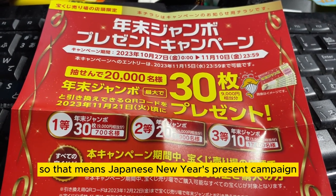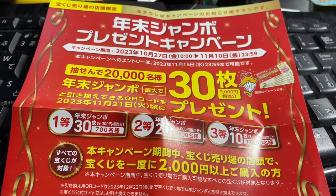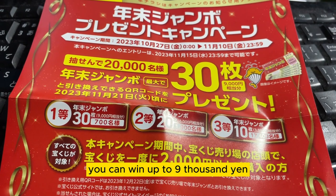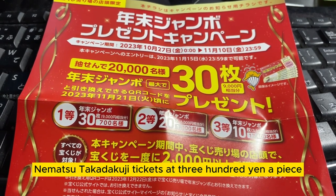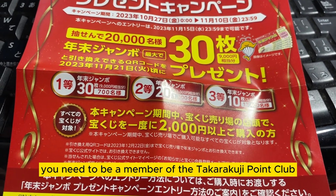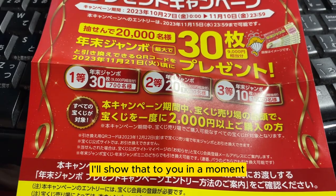So that means Japanese New Year's Present Campaign. If you're lucky, you can win up to 9,000 yen worth of Nenmatsu Takodakuji tickets at 300 yen apiece. To be eligible, you need to be a member of the Takodakuji Point Club. I'll show that to you in a moment.